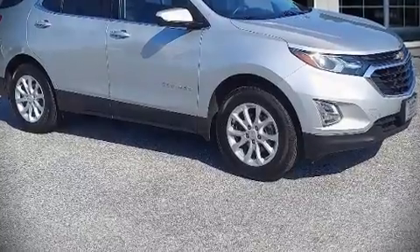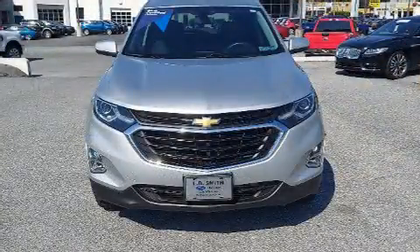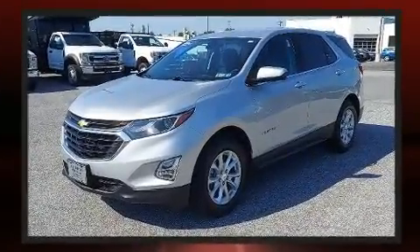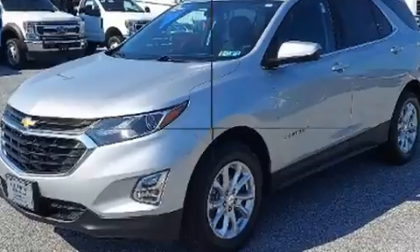Introducing the 2019 Chevrolet Equinox. With just over 45,000 miles on the odometer, this four-door sport utility vehicle prioritizes comfort, safety, and convenience.